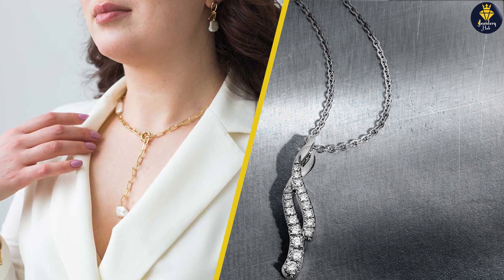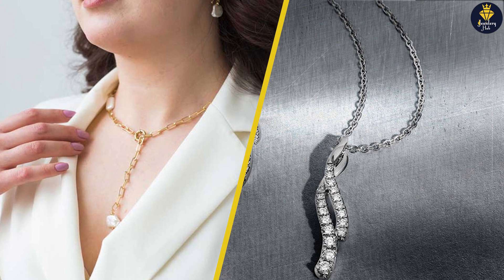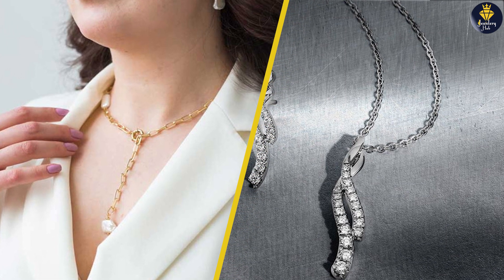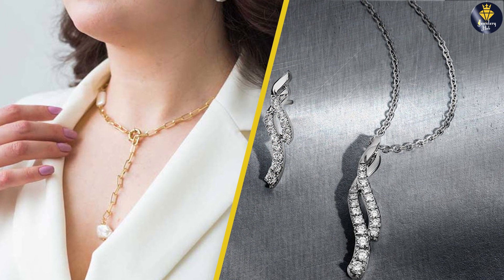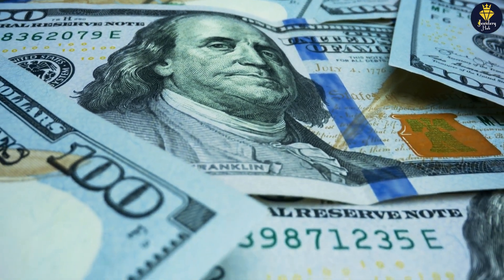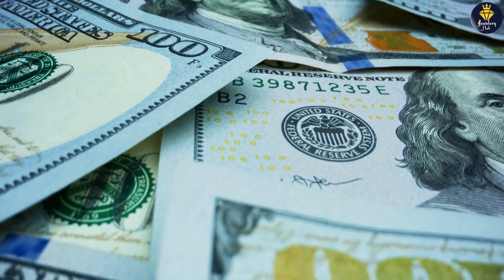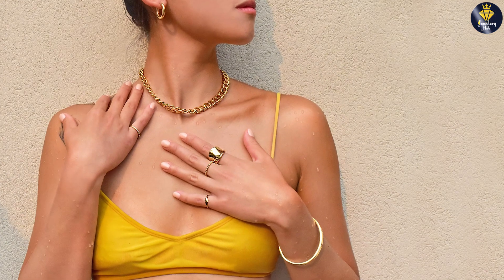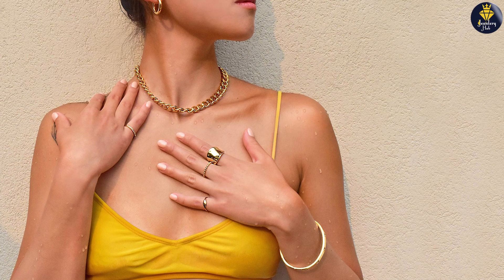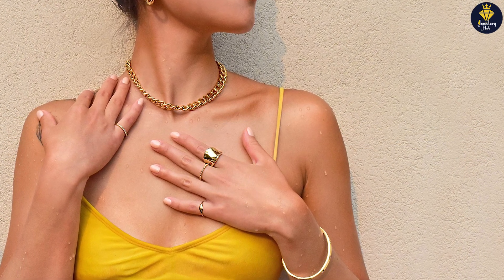Choosing between platinum and gold jewelry: now that we have explored the characteristics of platinum and gold jewelry, how do you decide which one is right for you? Budget and affordability: platinum is generally more expensive than gold due to its rarity and high-quality attributes. If budget is a concern, gold jewelry offers a range of options at different price points, making it more accessible to a wider audience.